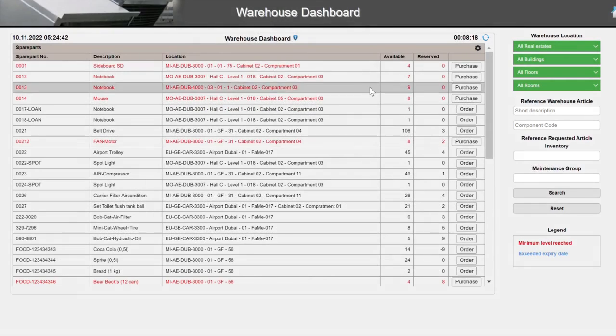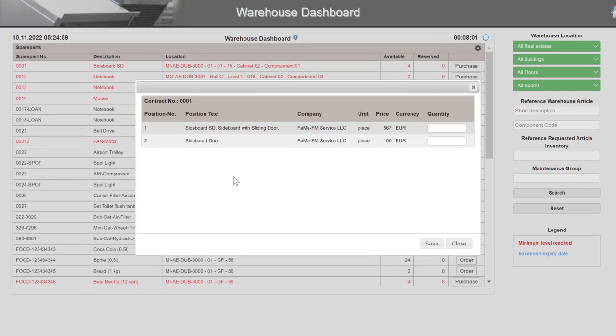We will now show some functions live. First, the warehouse dashboard — the central tool for warehouse management. The dashboard shows all goods of the warehouse in a list, with the minimum, maximum, and reserved amounts visible at a glance. Warehouse items that have passed the minimum level are marked in red.